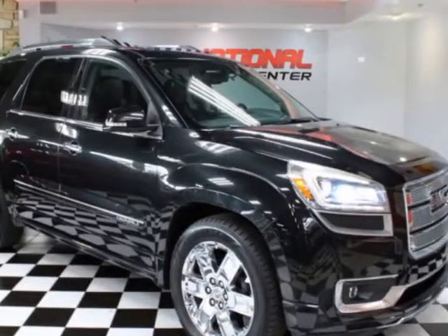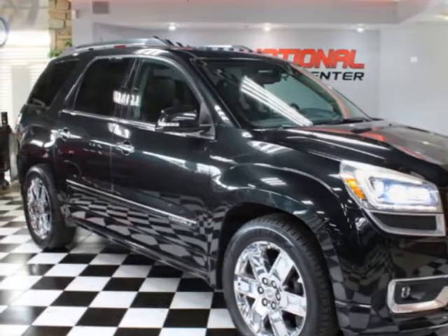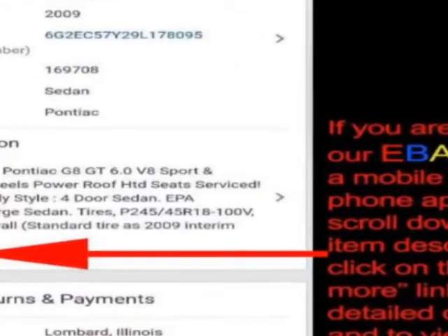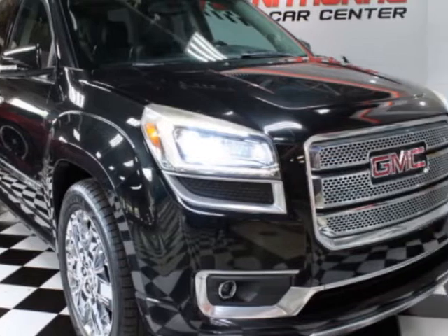Come take a look at this 2013 GMC Acadia. This Acadia has just under 91,500 miles. For your protection, a warranty is available for this vehicle.